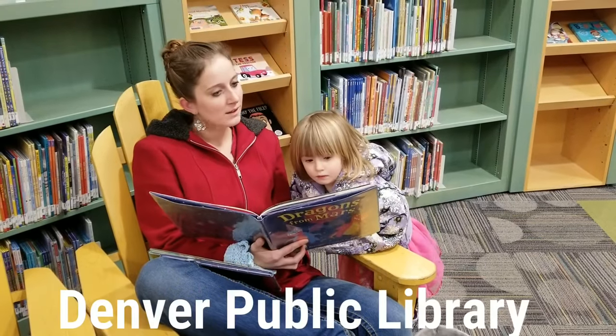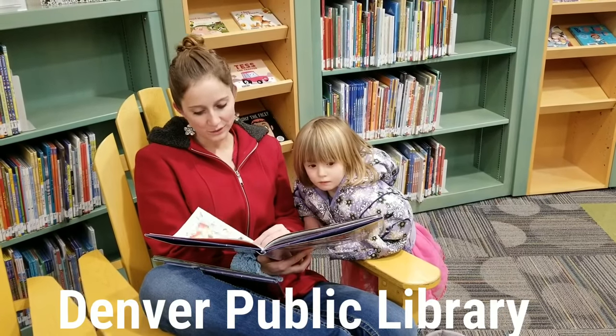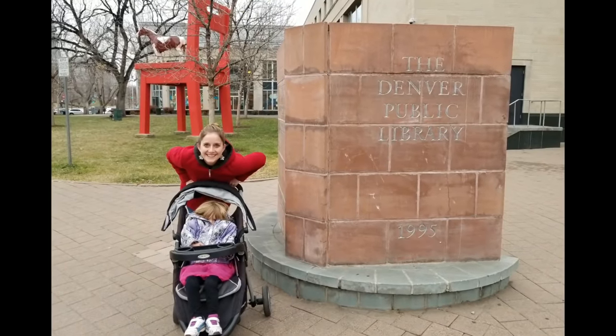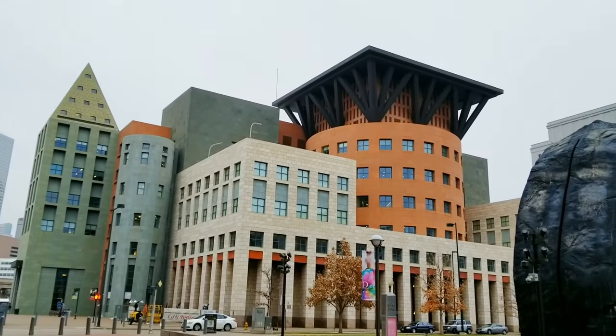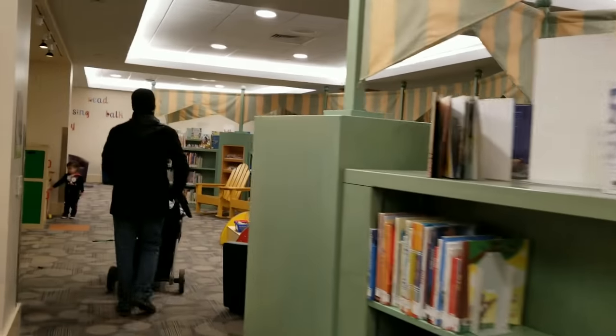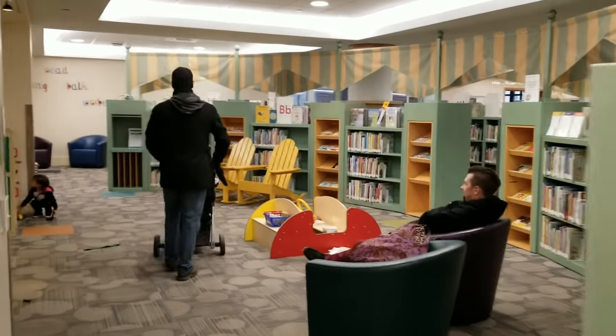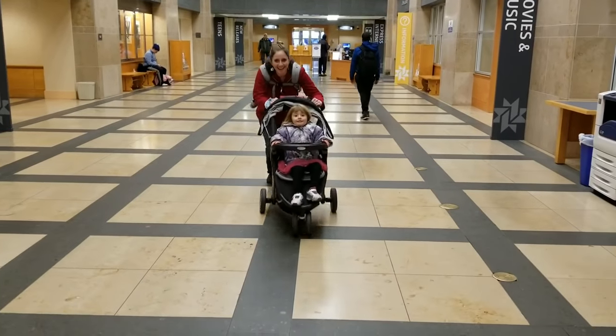If you're needing just a place to kick back and relax for a few minutes — and we constantly need this while traveling with kids — the Denver City Library is awesome. It has a fantastic kids section with a huge selection of books, really comfortable chairs, and a play area for the kids. So if you just need to relax and chill, go to the Denver City Library and have a great time there.